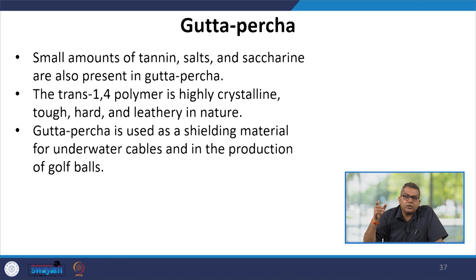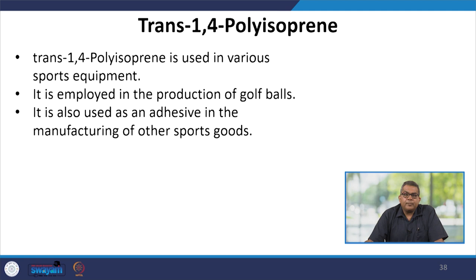Trans-1,4-polyisoprene is used in various sports equipment. It is employed in the production of golf balls and is also used as an adhesive in the manufacturing of other sports goods.